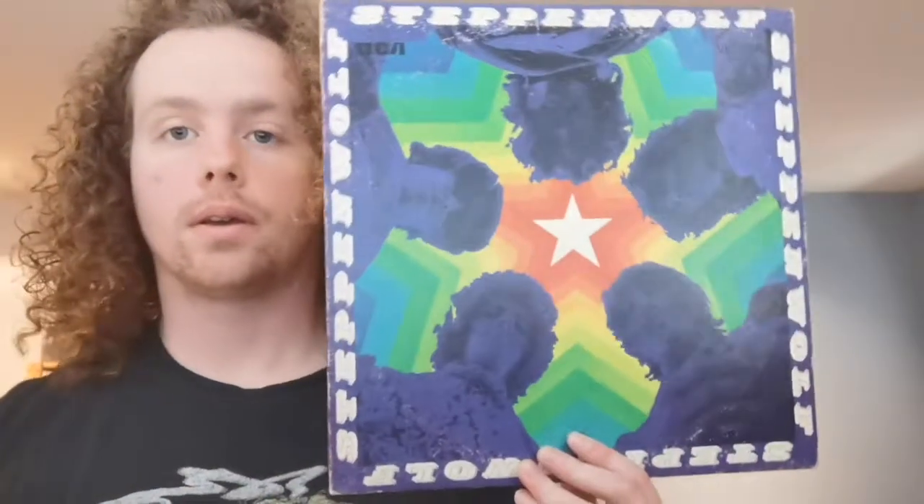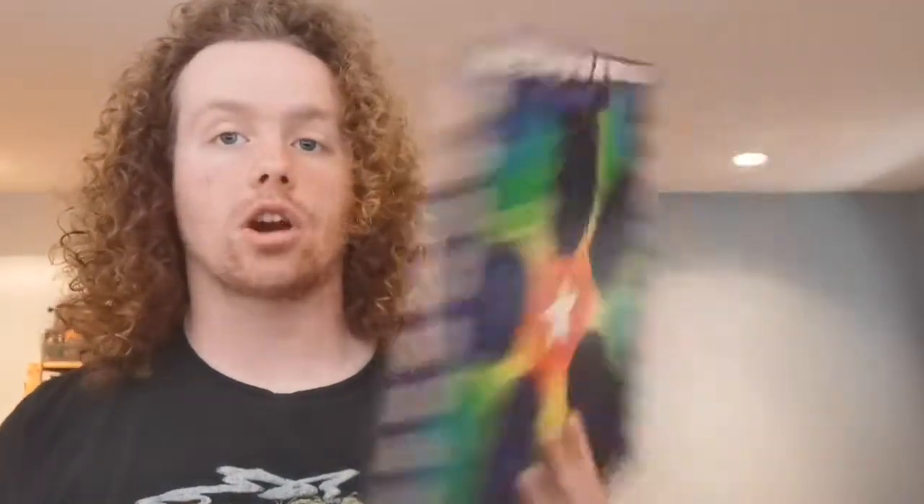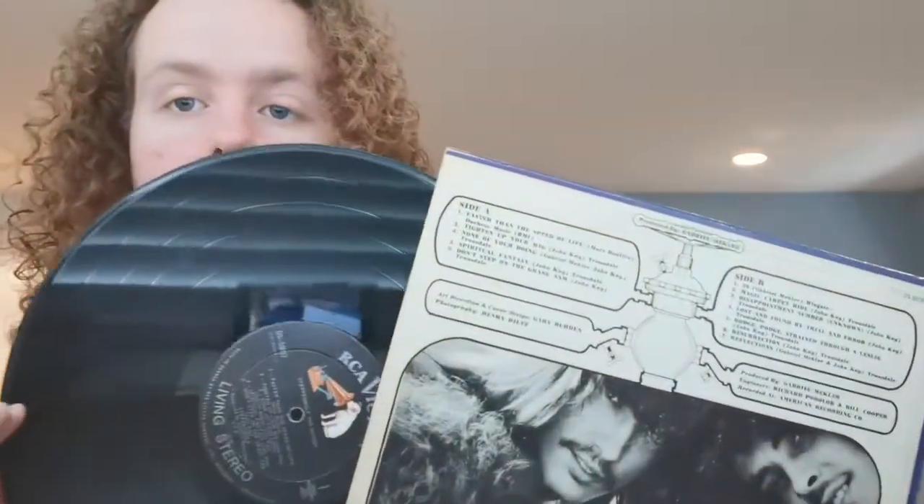Steppenwolf. The great Steppenwolf with Steppenwolf II. This is the album that has Magic Carpet Ride on it. This is an early pressing, I know, because it's on the RCA Victor Nipper label that they discontinued later that same year.